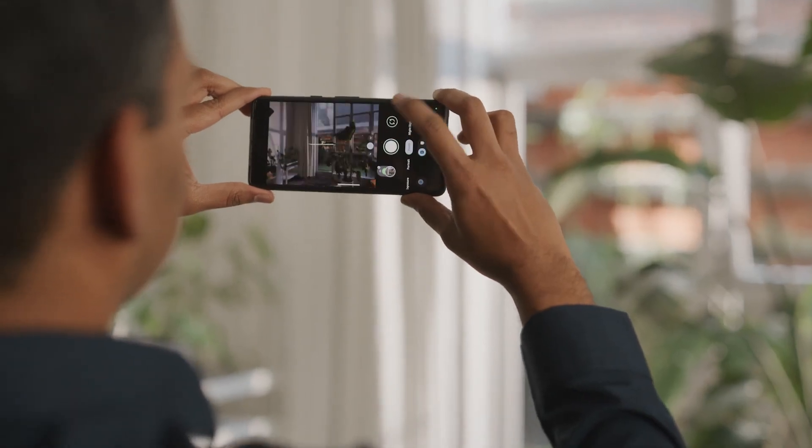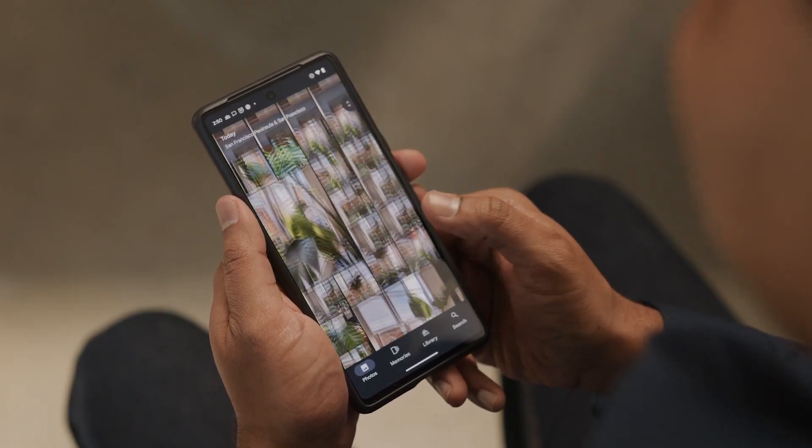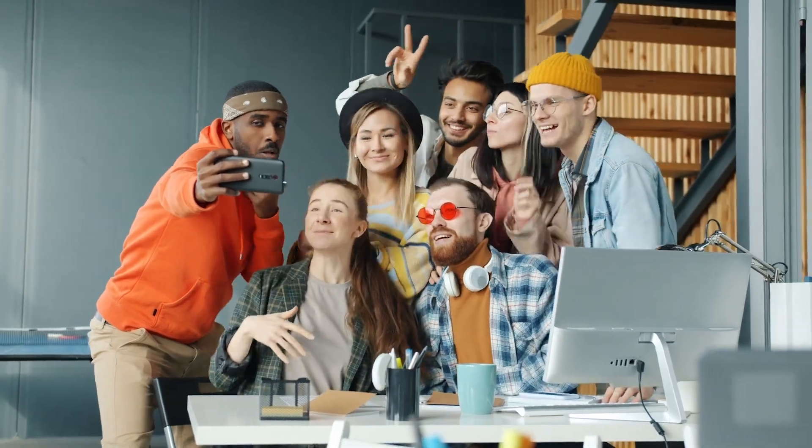The second thing that we wanted to solve was the experience of social media apps. The images that you capture don't just live on your device — users want to share them with their friends and family. The Ultra HDR APIs in Android 14 make it extremely easy for developers to adopt the format.